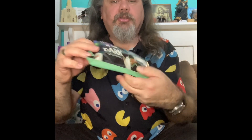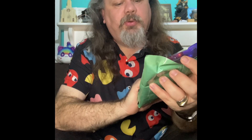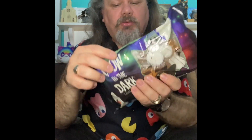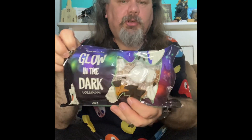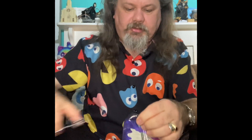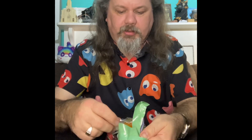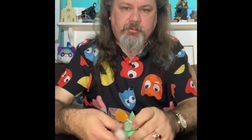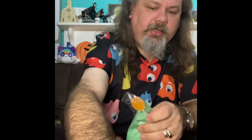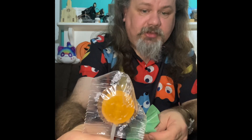I found some glow-in-the-dark lollipops. I had a bit of a play with these earlier and I was a little bit disappointed to find that it's actually the sticks that glow and not the lollies themselves. But still cool. Let's just open it now — Karen has some scissors here so let's chop that open. We have a skull — skull candy — and I'm guessing that's a pumpkin. It has a little pumpkin face.